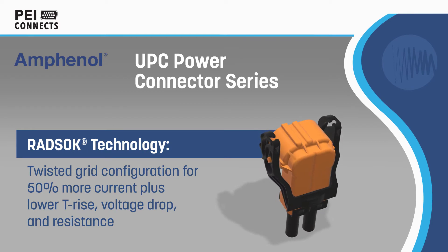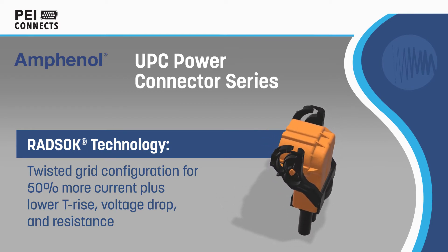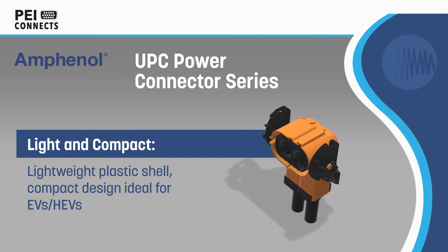Amphenol's UPC Power Connector Series for HEVs is based on patented RADSOC technology for up to 50% more current in the same pin size, with lower temperature rise, voltage drop, and resistance.